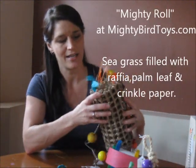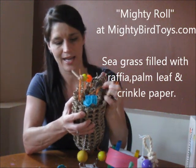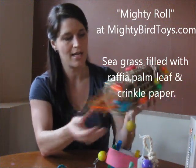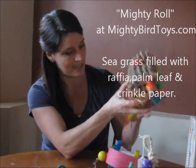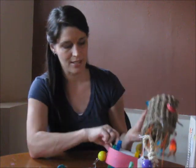This toy here is all rolled and wrapped, and there's straw hanging out here, there's leather, there's beads, all kinds of little spaces for the birds to get their beaks down deep and pick at it, and wood — so I think they're really going to like this one too.